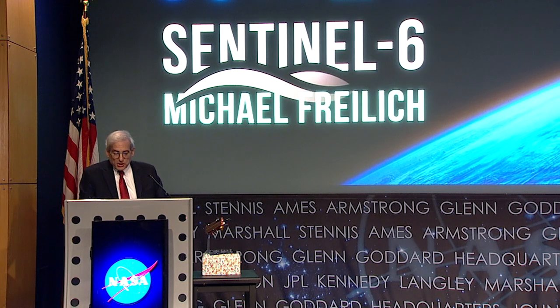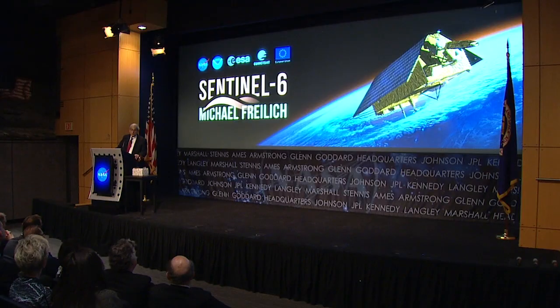Each and every one of those thousands of contributors deserves to have their name associated with this mission, and I personally salute you all. Thank you Administrator Bridenstine, thank you Josef, Thomas, Alan, Mercedes, and Steve for your kind words and your strong support over the years and the decades. Speaking to everyone who contributed to the successful development of Sentinel-6, it's been a privilege to work with you, to learn from you, and to be able to call you friends. The entire world is expecting great things from Sentinel-6 and I know that you will deliver. Go Sentinel-6!